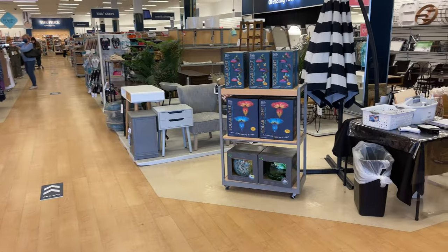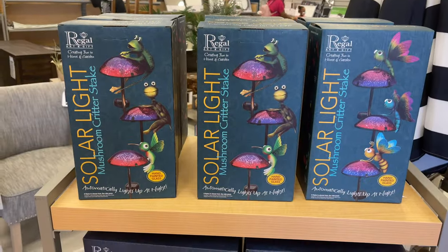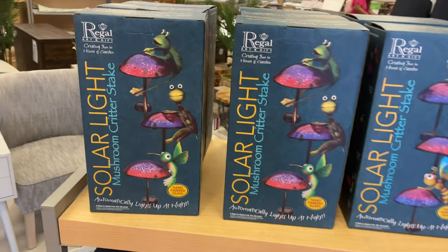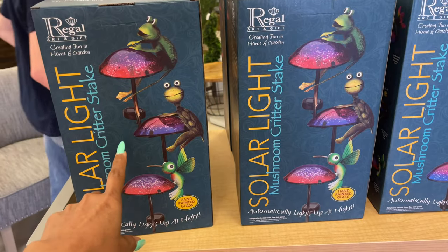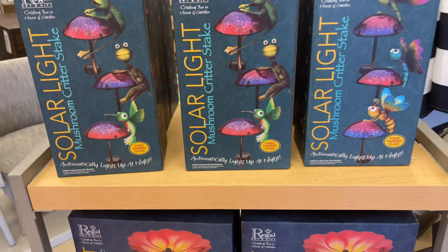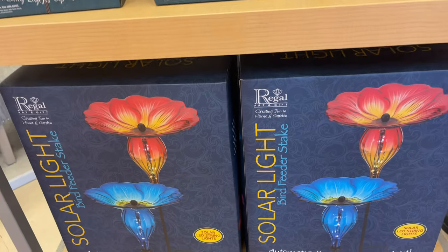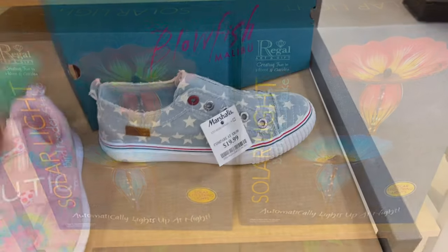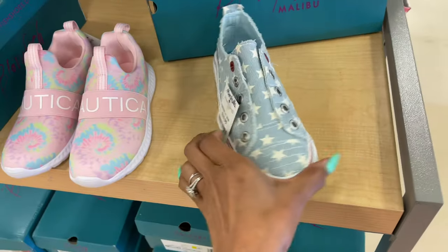Today we are going to Marshalls, let's go shopping. Right in the entrance they have some new solar lights by Regal for $15. The ones below are $25. They have new Blowfish sneakers for $20 with stars.